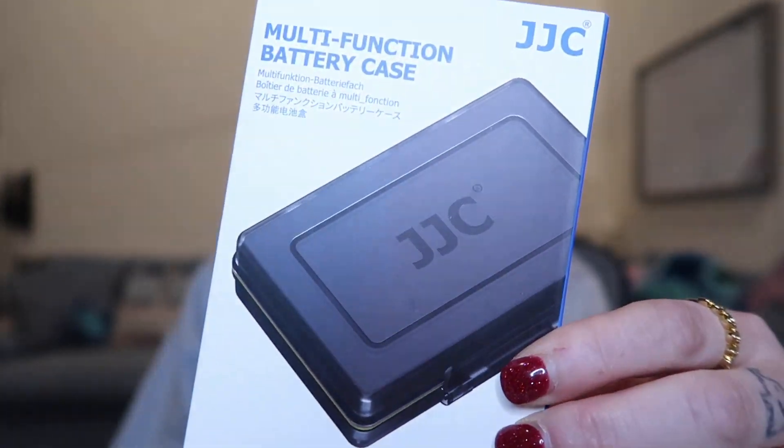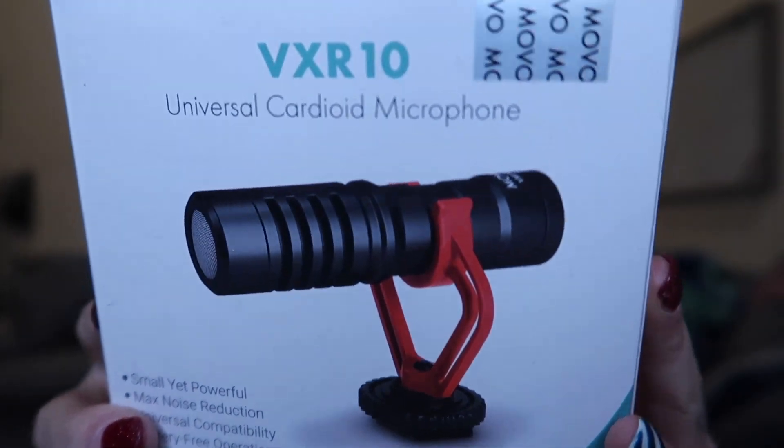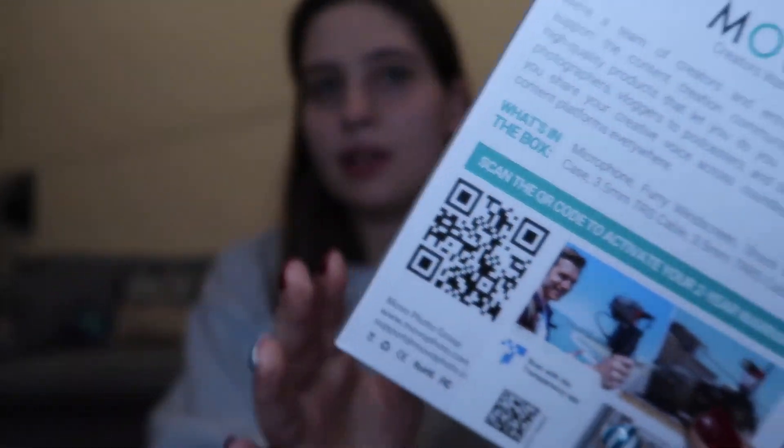The next two things are related to my camera and YouTube. First, I got this multi-function battery case that holds batteries and SD cards. And then I got this microphone for my camera. When I looked up on Amazon, both were compatible with the Canon G7X, which is the one I have, so hopefully they hold up.